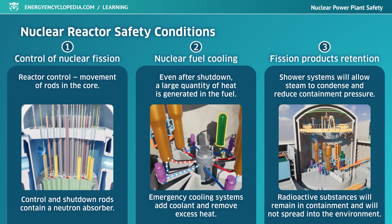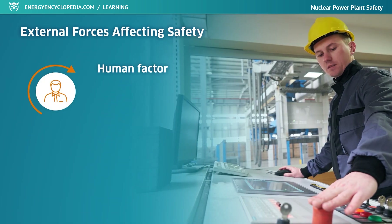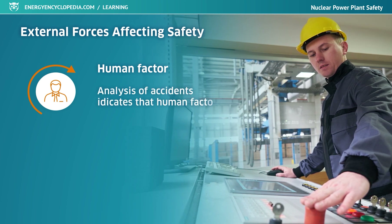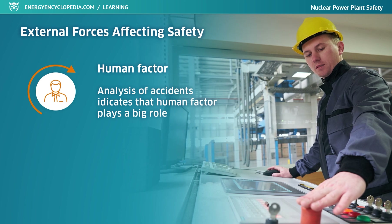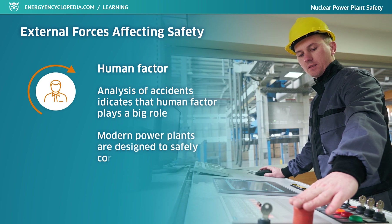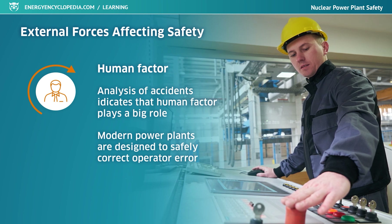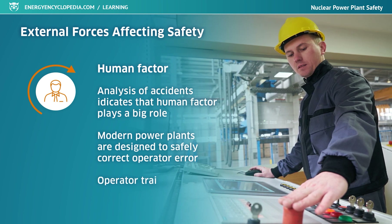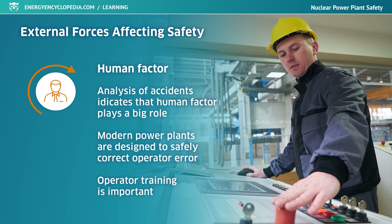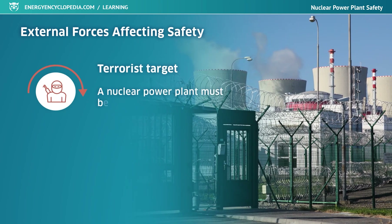Aside from equipment failure, nuclear power plant safety can also be affected by external factors such as human activity or natural phenomena. Analysis of accidents at nuclear facilities indicates that the human factor plays a big role. Modern power plants are designed to not allow operators to make errors, or to be able to correct them safely. Great attention is paid to the psychological fitness and professional qualifications of operators. A power plant, as an important element of energy infrastructure, can be considered a potential target for terrorism and must be carefully secured and protected.